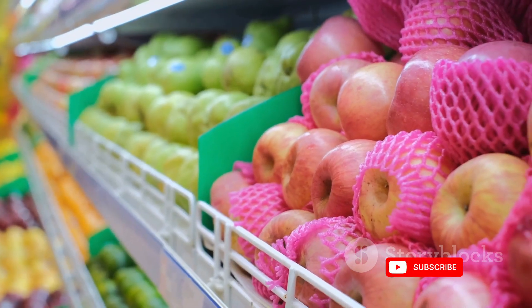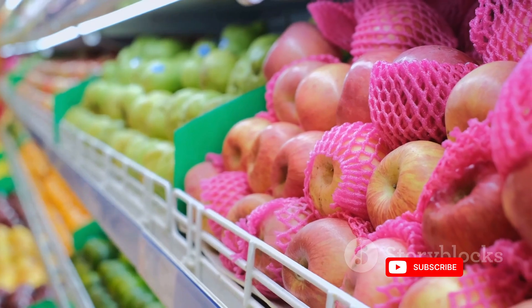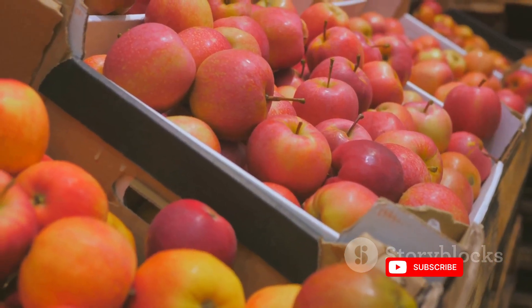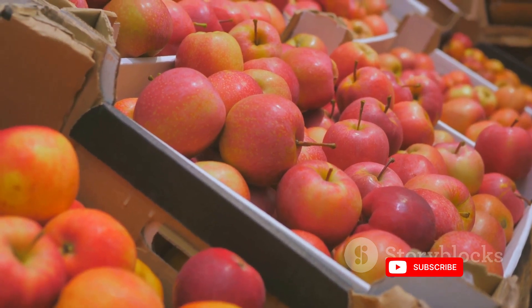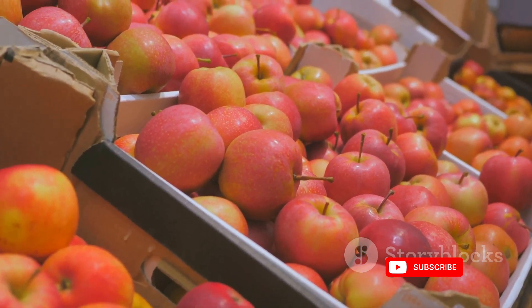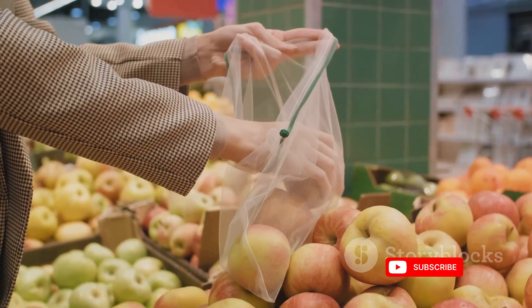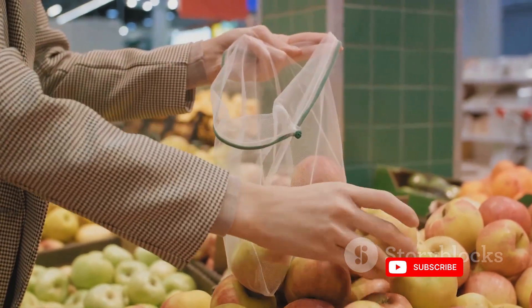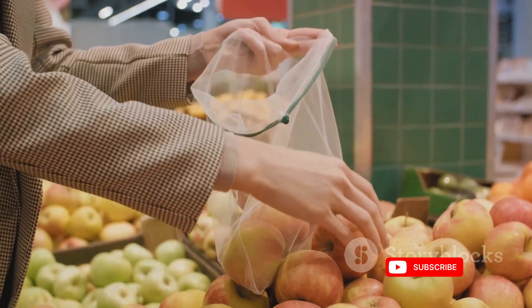To wrap up, yes, the apple you're enjoying from your local supermarket could indeed be a year old or more. But don't let that deter you. The meticulous process of storage and preservation ensures that you're biting into a fruit that's crisp, flavorful and packed with nutrients. So the next time you pick up an apple, remember the journey it's been through and take a bite with newfound appreciation.